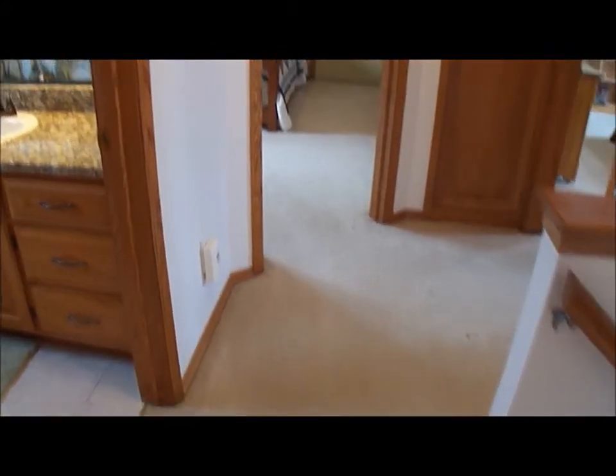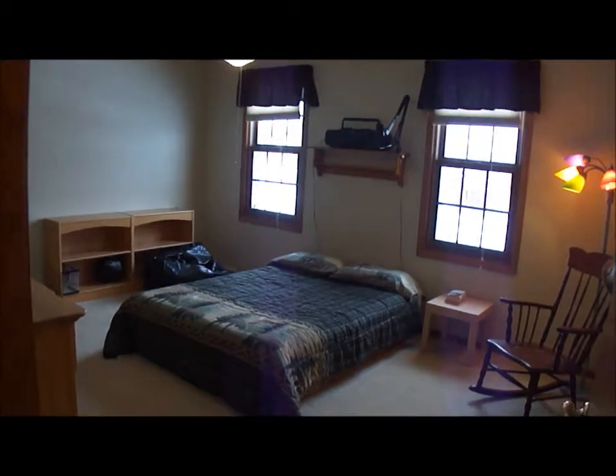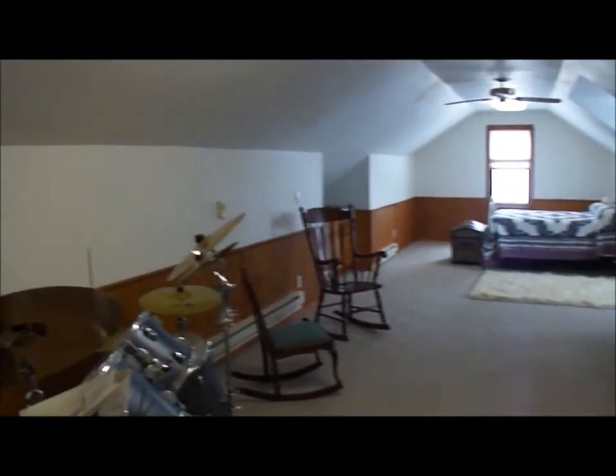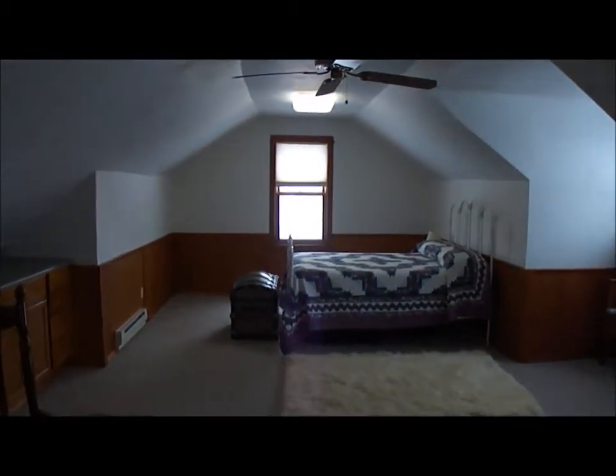Now we are upstairs. You have the main bath, which has beautiful tile flooring, granite countertops, and behind the curtain is the tub and shower. We have one bedroom over here — all the bedrooms are very good size with nice, big, deep closets. Here's the third bedroom, and behind this door is a bonus room above the garage, which could easily be a fourth bedroom. It's a huge room up here with nice natural light.